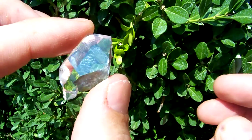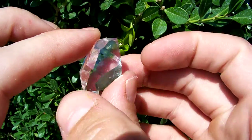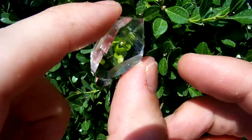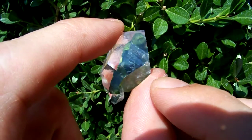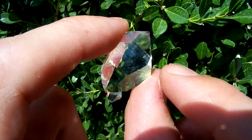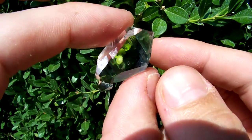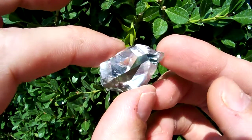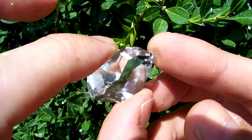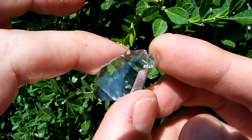I just had to take a video of this to show you that this is not a piece of glass — it is natural quartz. If you look here, you can see little growth lines that prove this is not a cut and polished piece. This is naturally formed; it's a natural Herkimer diamond, and it is one of the clearest ones I have ever seen. It's absolutely gorgeous.